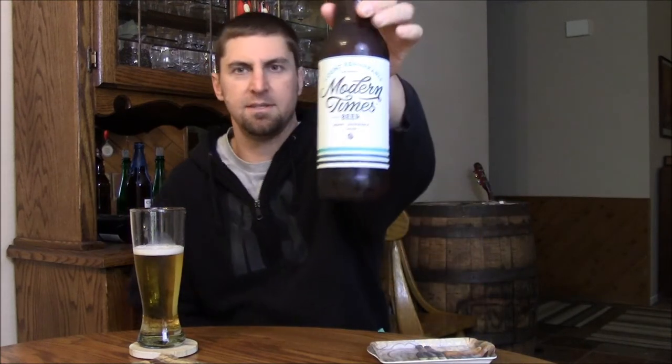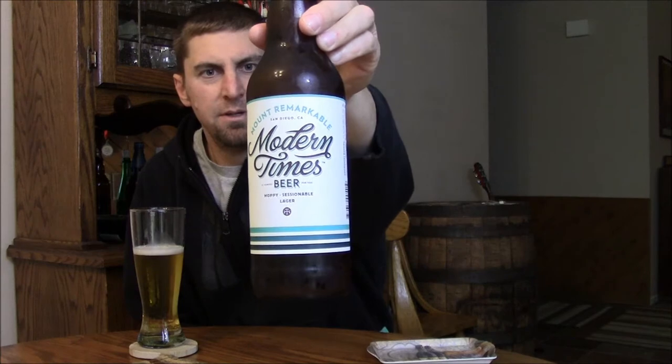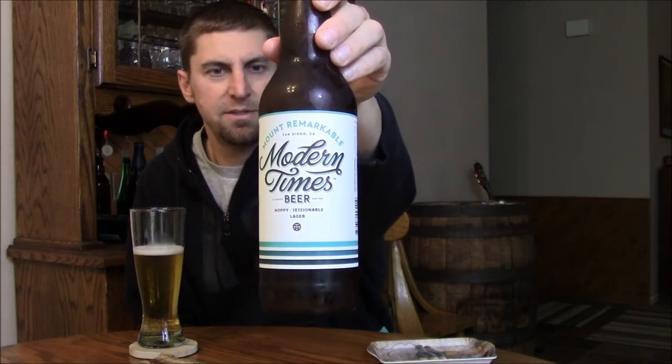Welcome back to Beertubers. Today we're taking a look at a new release from Modern Times. This is Melt Remarkable, Modern Times' first ever lager.